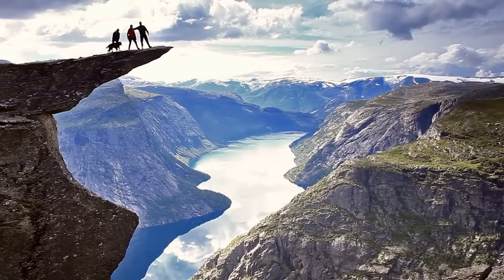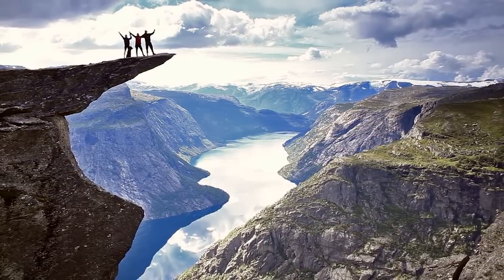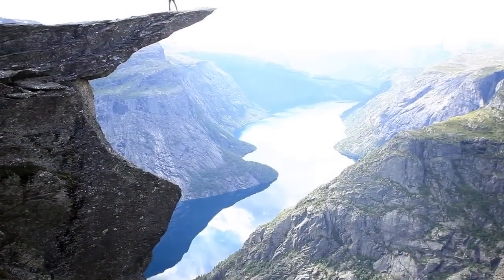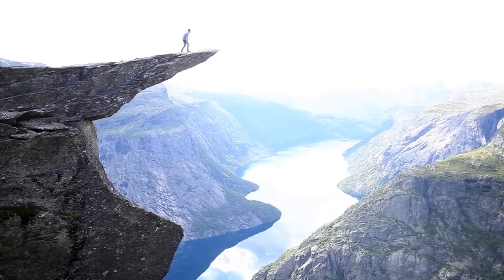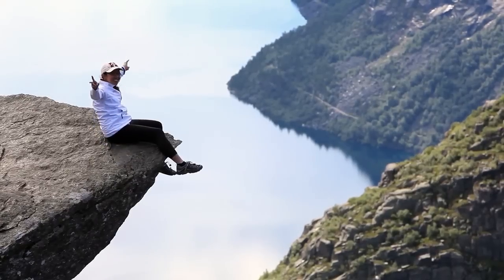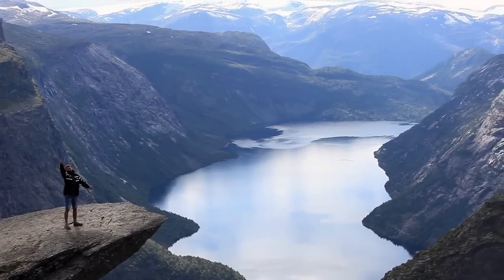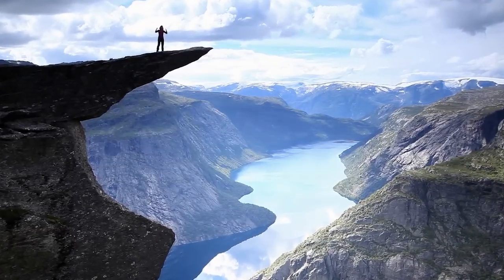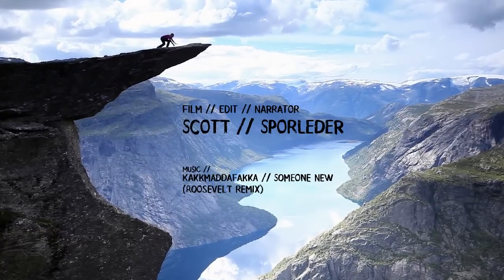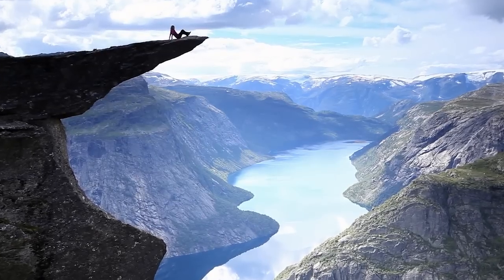This tiny piece of granite rock that just looks like it's levitating over the top of this canyon. And after hours of a physically draining hike, you're so stoked to be at the top. The Troll's Tongue is a fantastic rock.